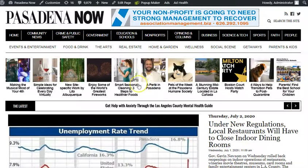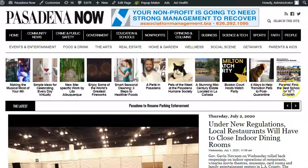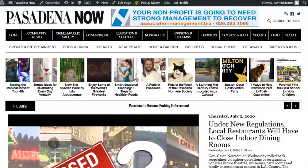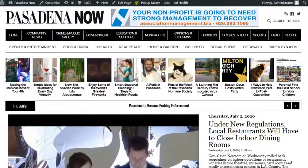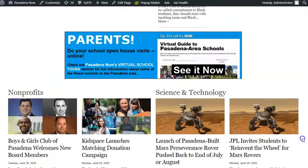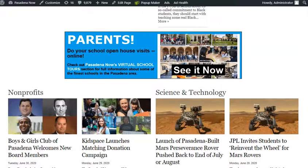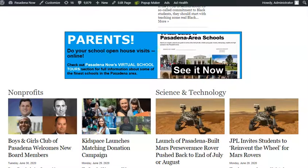First off, across the very top of every page in Pasadena Now, we've got the 'Parents, find the best school for your children' advertised clearly on our carousel at the very top in the top right corner. Additionally, on our front page we are running a huge ad which links directly to the guide. The ad also appears throughout Pasadena Now, which enjoys over 280,000 different readers every month.